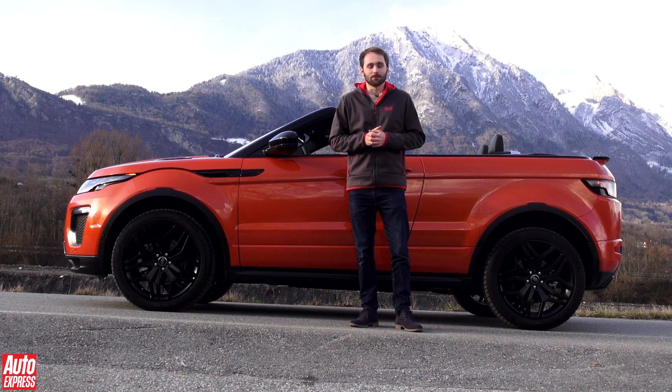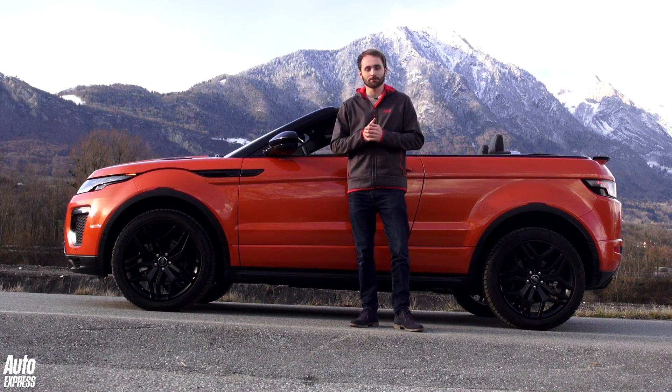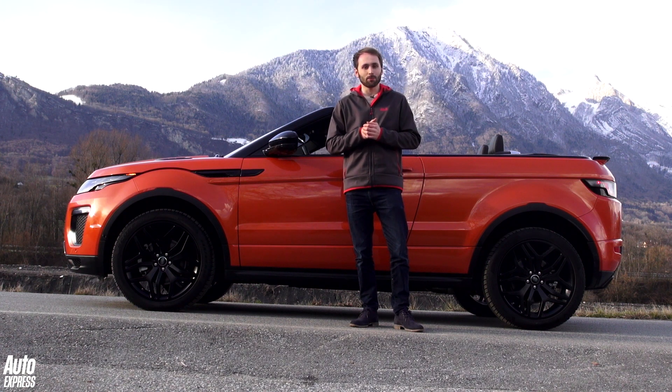It was always going to happen. After coupé SUVs and high-performance SUVs, the next step was a logical one — a convertible, obviously. The Evoque is Land Rover's fastest ever selling model, and now it's just got a little bit more interesting.